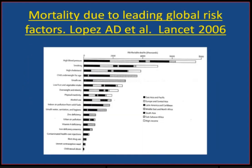Just a very brief reminder that hypertension is the number one risk factor globally, and it's ahead of smoking and high cholesterol. So it's a condition that needs to be taken very seriously.